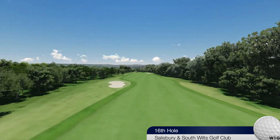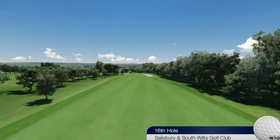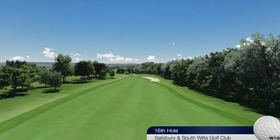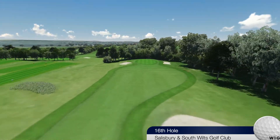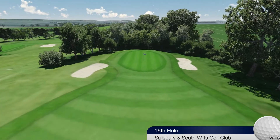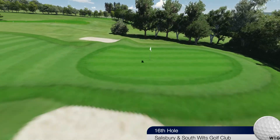16th. An accurate drive down the left side will feed to the middle and should leave you with a great opportunity to make a birdie on this short 491 yard par 5. With the fairway sloping left to right, miss the fairway and a host of trouble awaits you both left and right.